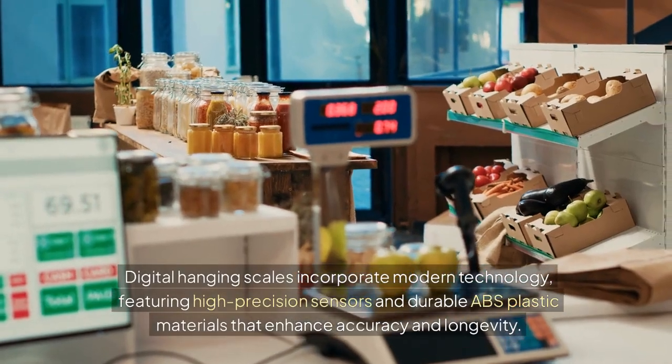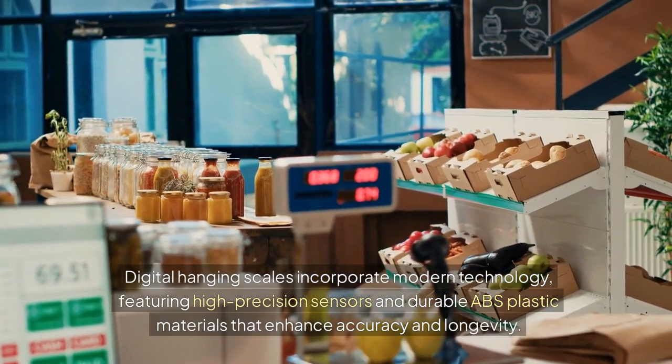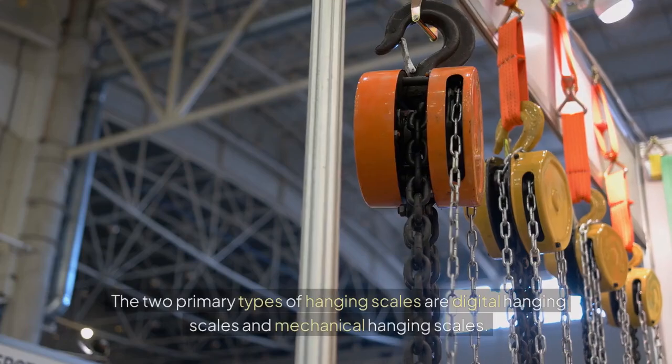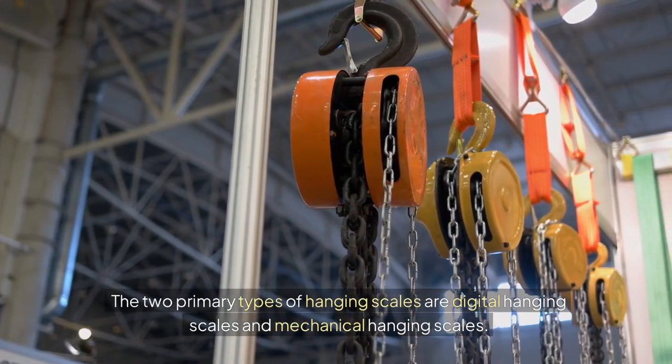Digital hanging scales incorporate modern technology, featuring high-precision sensors and durable ABS plastic materials that enhance accuracy and longevity. The two primary types of hanging scales are digital hanging scales and mechanical hanging scales.